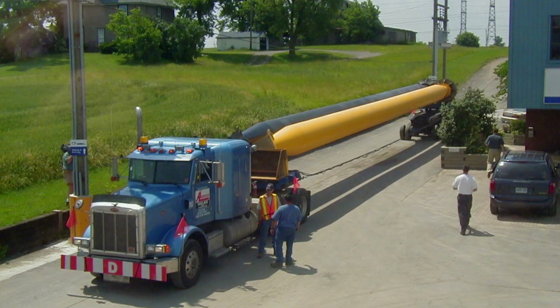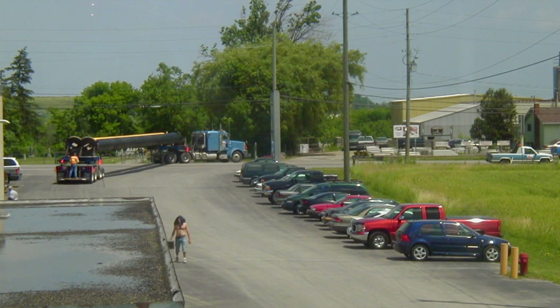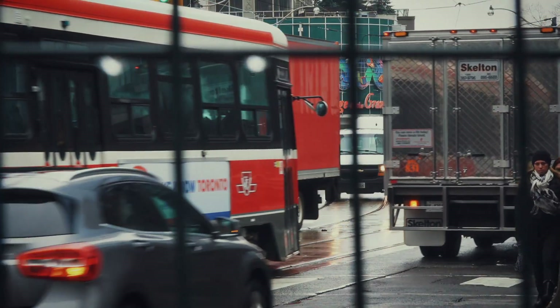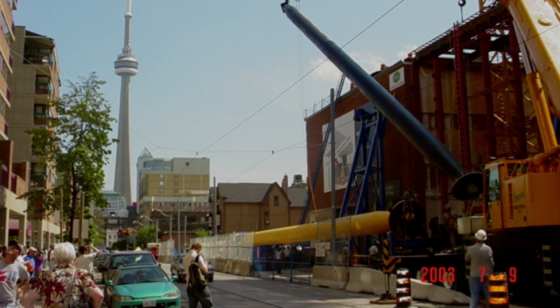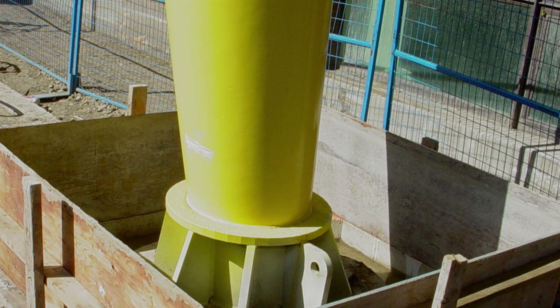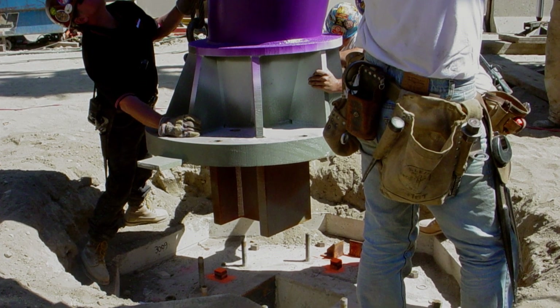Roads are closed to traffic and cleared of obstacles so that the trucks can maneuver the 90-foot-long columns along the tight route into the site. As each column arrives on site, it's hoisted into position and fixed. Once there, they need to bolt each of the legs into place on a system of foundations engineered to withstand an earthquake.